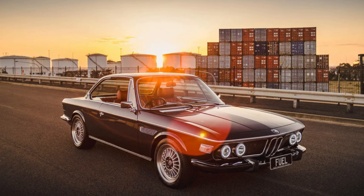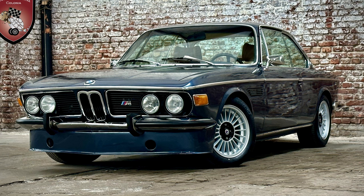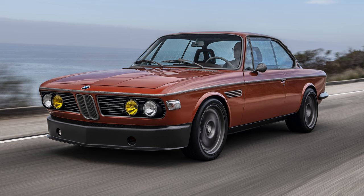The E9 was powered by a range of inline-six engines, delivering a harmonious blend of power and smoothness. The 3.0 CSL specifically was a homologation special developed for racing, earning success in touring car competitions.